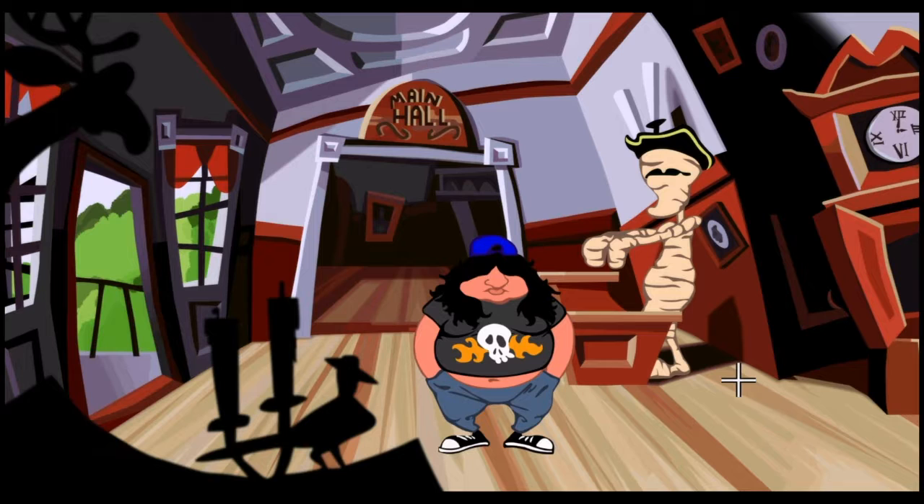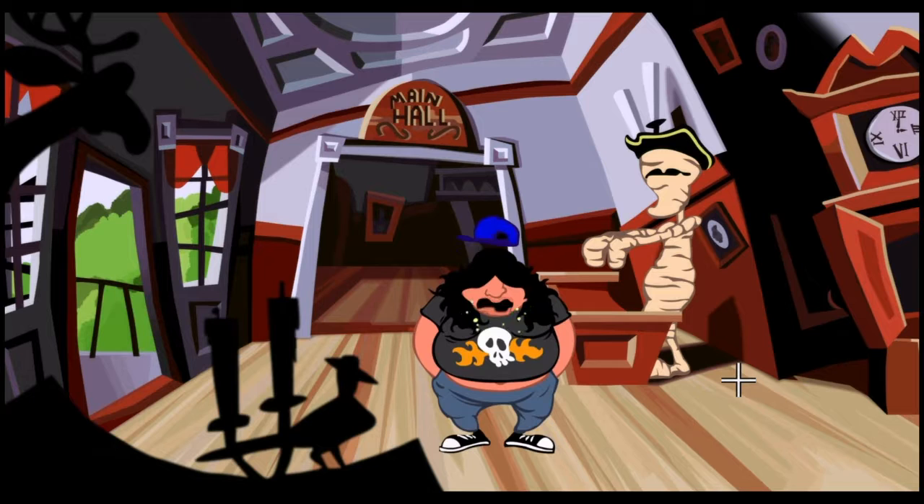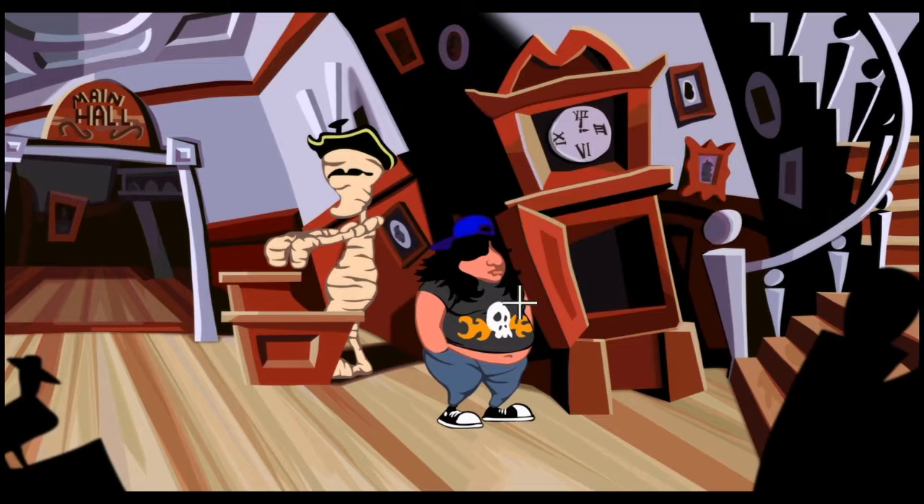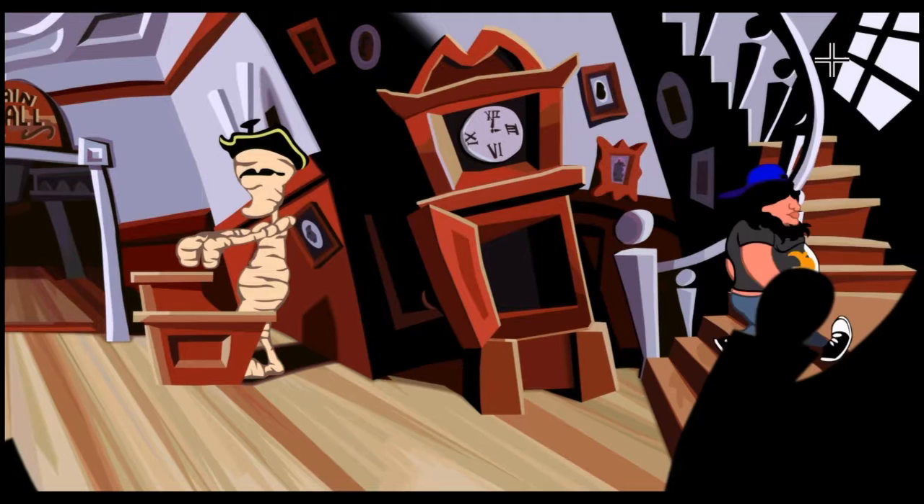Hello guys, this is PA here and welcome back to Day of the Tentacle. We are continuing our story — Hoagie just did a massive burp, very nice indeed. We are joined by our resident mummy here who doesn't say a lot. We're on the hunt: we've got oil and we need some vinegar and gold for Red Edison and his battery that he's creating. Let's have a look upstairs to see if we can find anything up there.